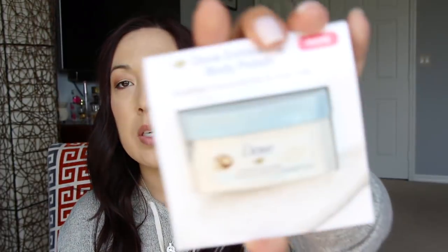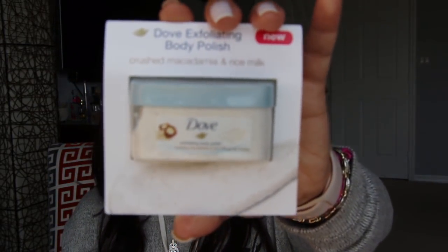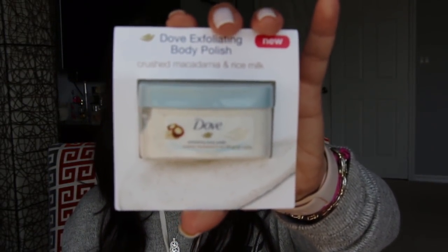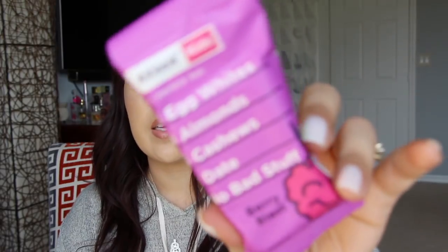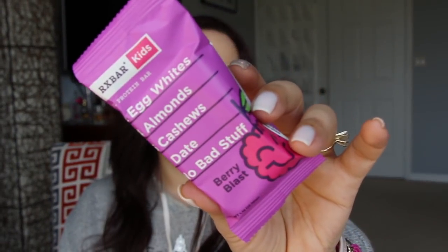This is the Dove Exfoliating Body Polish with Crushed Macadamia and Rice Milk. This looks super interesting — I saw this in another box recently. But I like body polishes, body scrubs, that kind of stuff. And then the last thing in here is the RX Bar for Kids, and it just has all the ingredients listed on the front: two egg whites, four almonds, five cashews, one date. No bad stuff. So that's that.